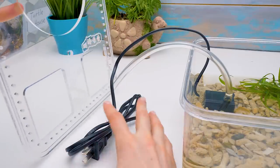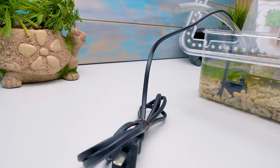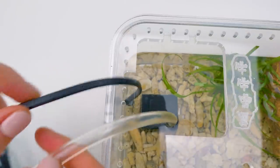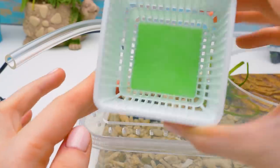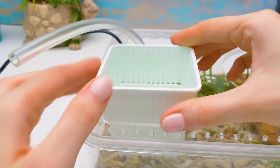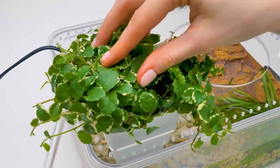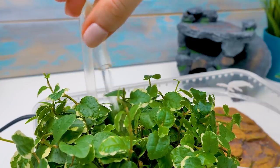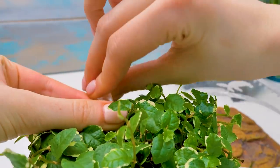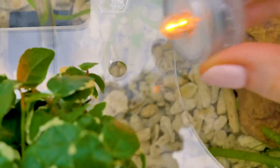Now it's time for the lid. Let's insert the wire and the tube into the opening. Then we cover the box with the lid and insert the wire into this notch. This opening here is for the flower pot - it will also act as an additional water filter. We'll plant this little bush here. The tube will water the plant. And let's turn the water on! This opening is for the lamp - the turtles need some light!